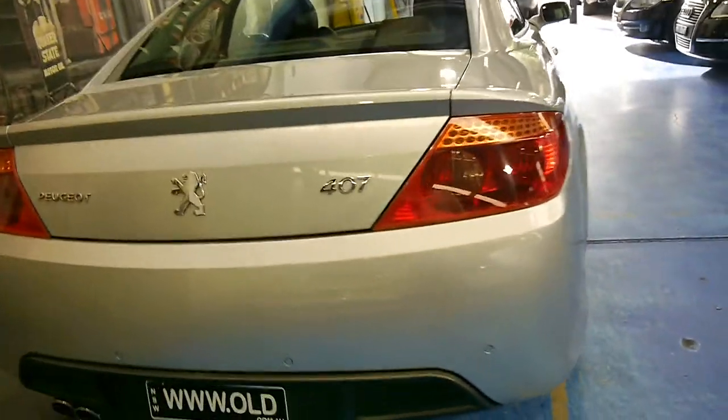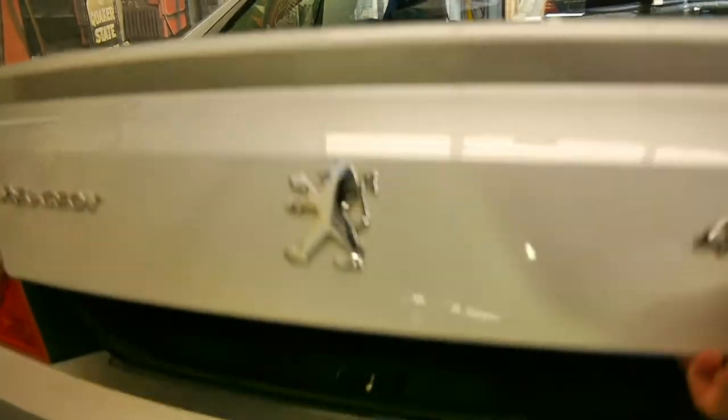Have a quick look in the boot. These have got the V6 engine which sounds fantastic. It's got a full-size spare that doesn't look like it's ever been on the car before.